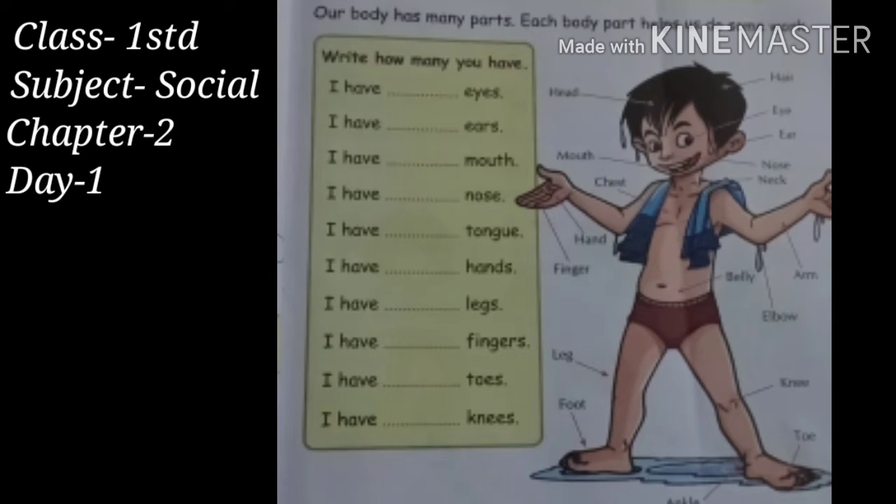Hi students, welcome you all to my lecture on the topic: My Body. Let's start the lesson. Dear students, you know very well, our body has many parts.